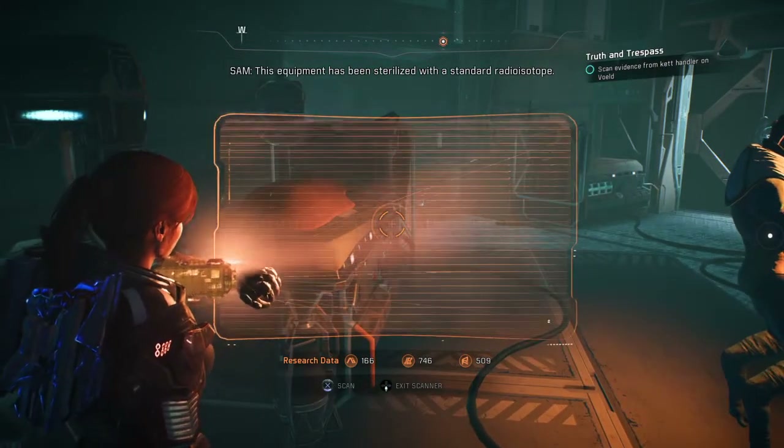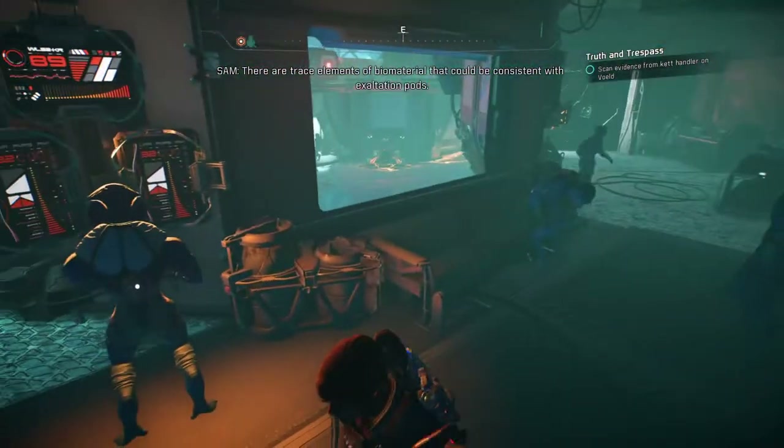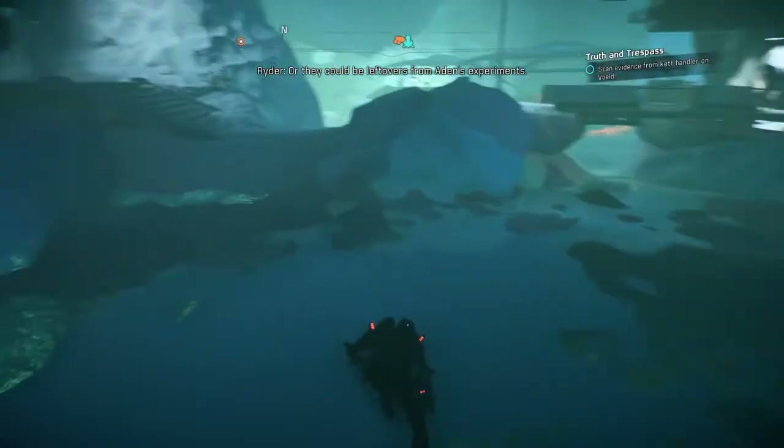This equipment has been sterilized with a standard radioisotope. There are trace elements of biomaterial that could be consistent with exaltation ports. Or they could be leftovers from Atten's experiments.